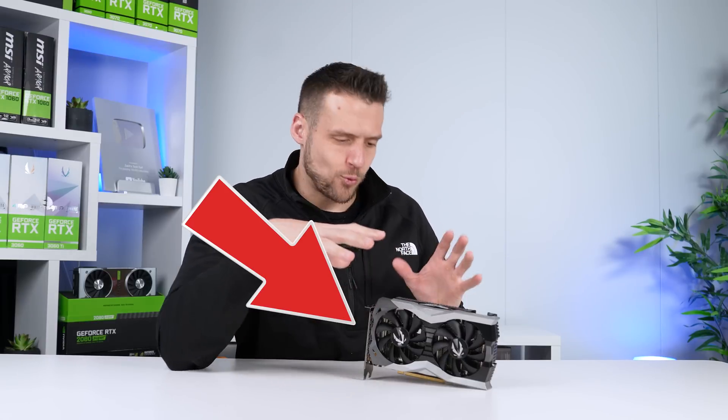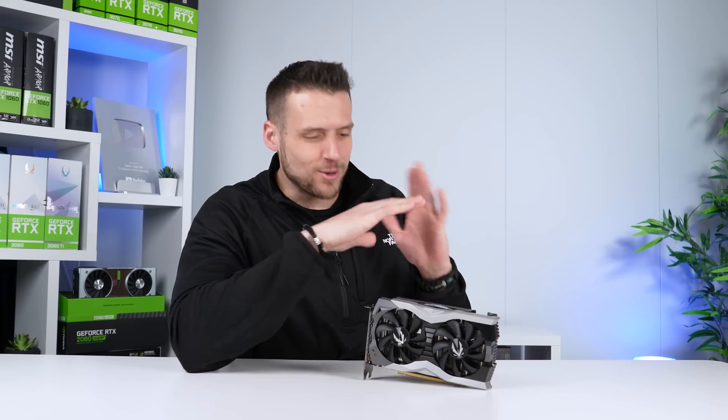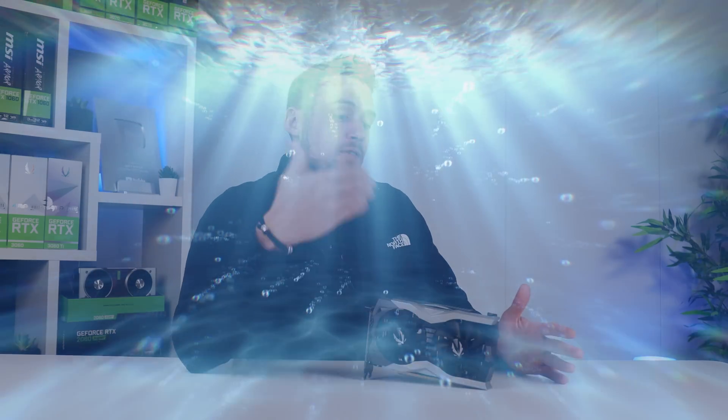The RTX 2060 Super is a really affordable graphics card for those of you that want to build a budget gaming PC here in early 2024. So let's do a complete deep dive to see if it's worth it for someone like you, and we'll definitely talk about some alternative options that you should consider as well.